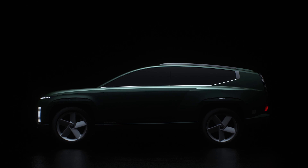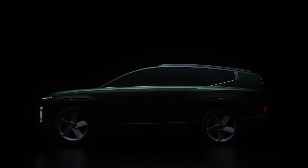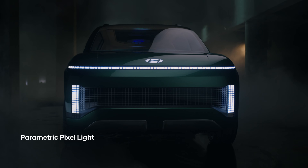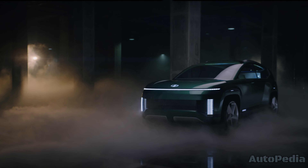The Hyundai IONIQ 7 is set to be a game-changer in the electric vehicle market. Inspired by the 7 concept, this SUV is designed to combine futuristic aesthetics with cutting-edge technology.